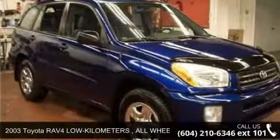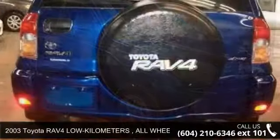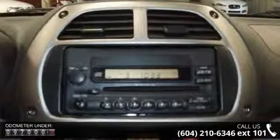Check out this 2003 Toyota RAV4. This may be the set of wheels you've been looking for. This vehicle comes with a reliable 4-cylinder engine, connected to a smooth shifting automatic transmission.